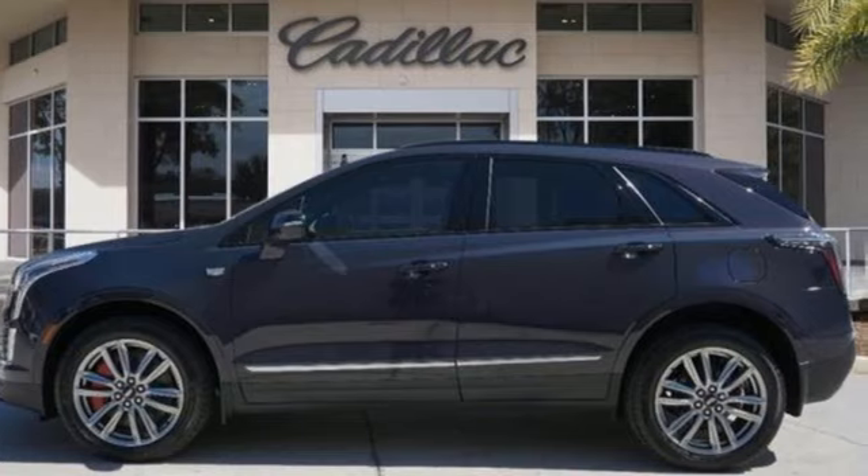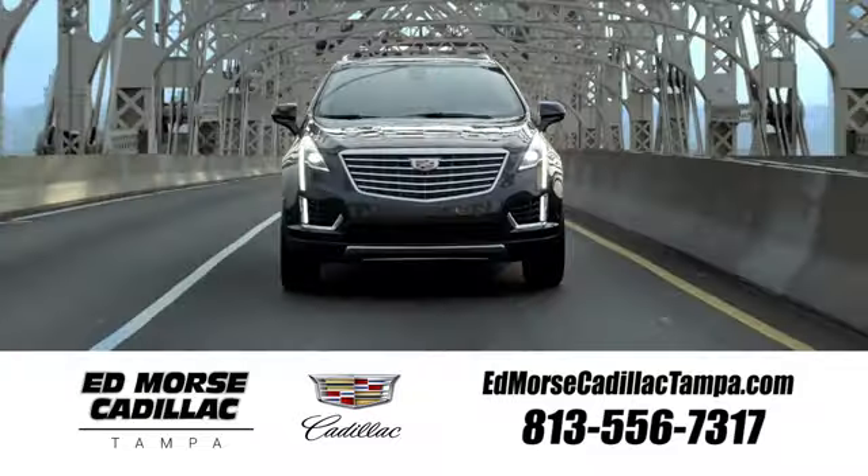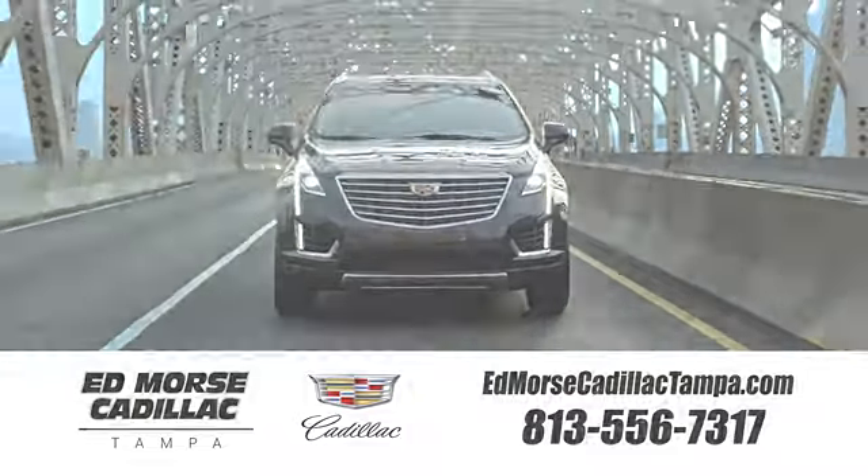Hurry in today for a test drive. Visit our website at edmorsecadillactampa.com or call us today. For value and for service, it's Edmorse.